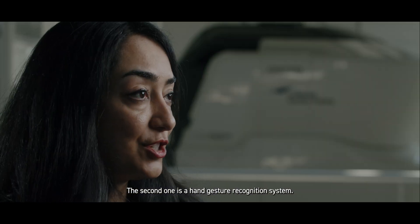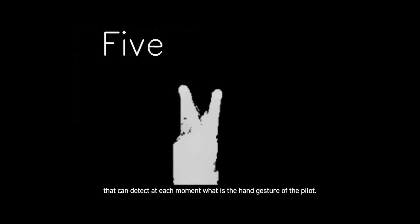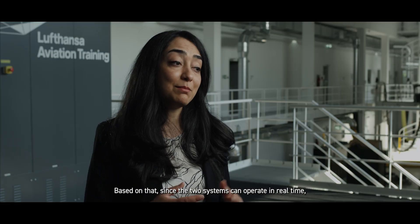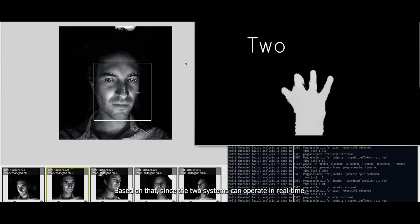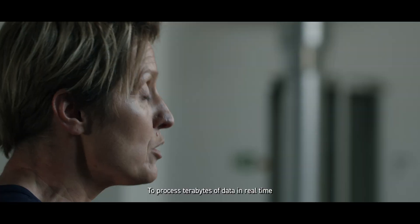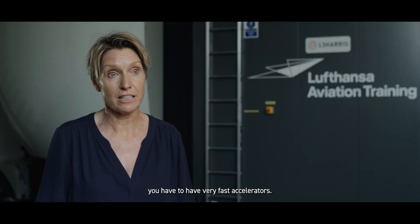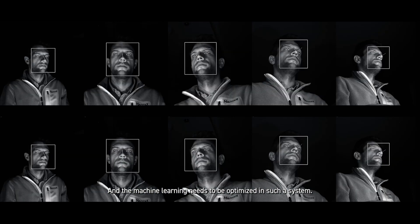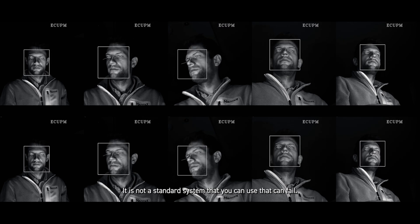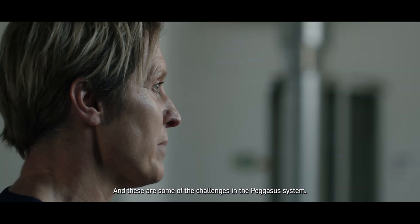The second modality is a hand gesture recognition system. We have developed models that can detect at each moment what is the hand gesture of the pilot. Since the two systems can operate in real-time, we are able to give feedback to the pilots. To process terabytes of data in real-time, you have to have very fast accelerators and the machine learning needs to be optimized in such a system. It needs to be robust and extremely precise, and these are some of the challenges in the Pegasus system.